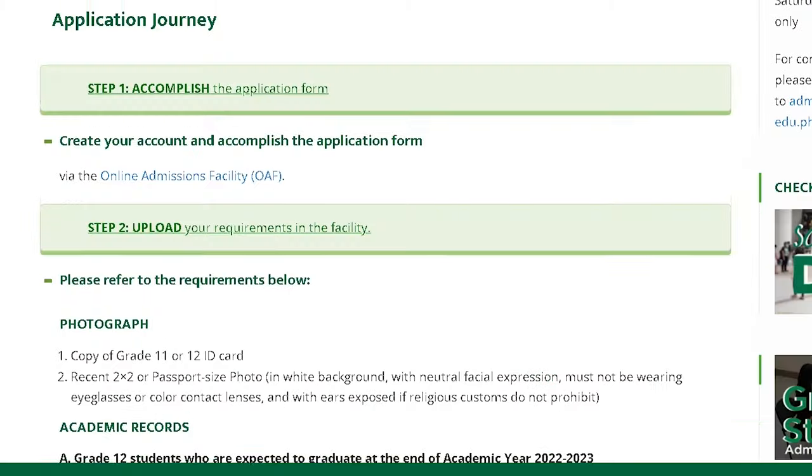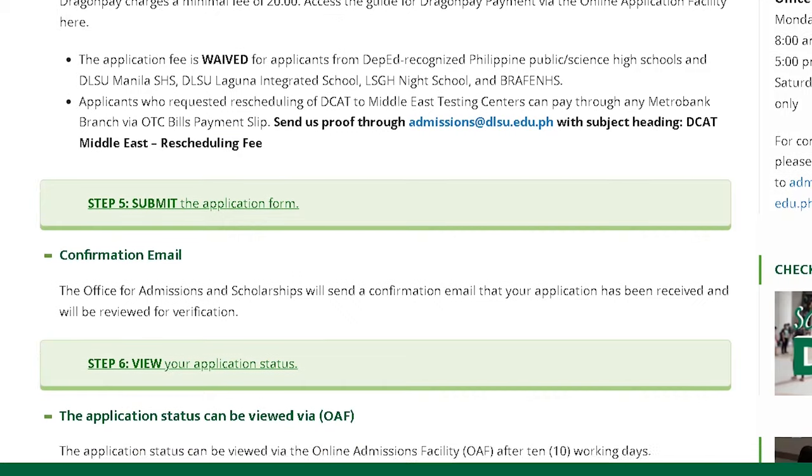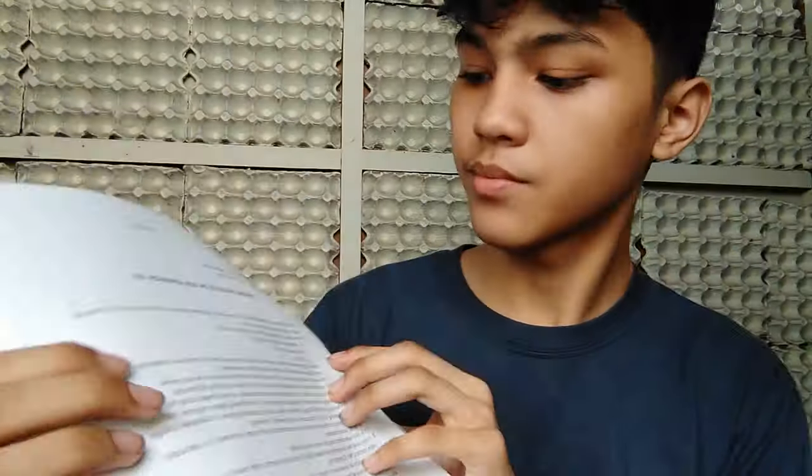The basic requirements that you need are a two by two photo of yourself, your birth certificate, and your grade 11 report card. There's actually a lot of requirements that you need to undergo, so just check it out, fill up the form, and pass everything that you need. After approval and completing your requirements, they will provide a print PDF that you need to submit before you even enter their campus.